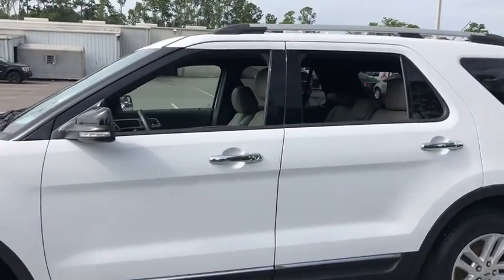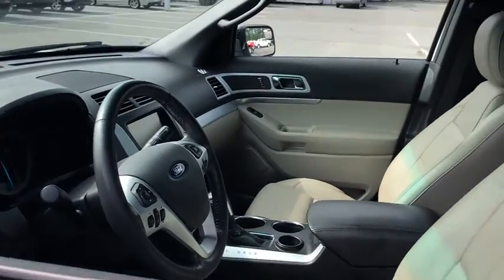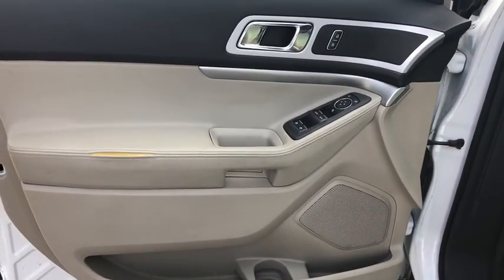Here are some of this vehicle's great options: power passenger seat, traction control, navigation system, dual airbags, alloy wheels, power steering, four-wheel disc brakes, AM FM CD, MP3 radio.